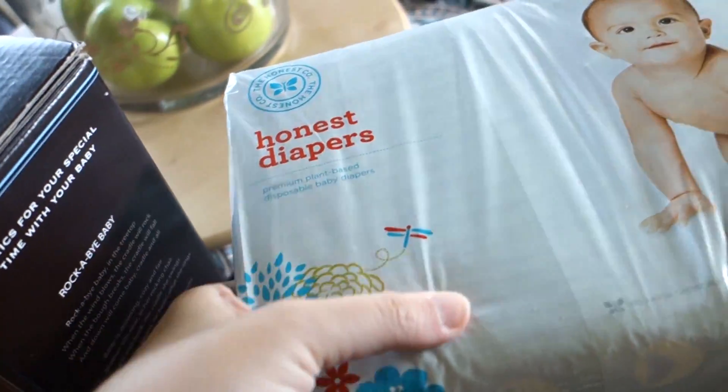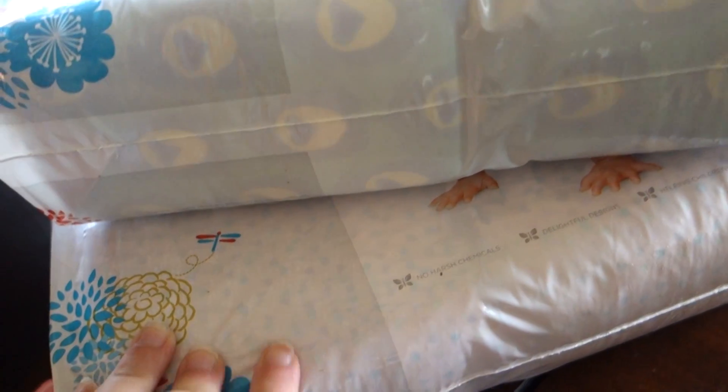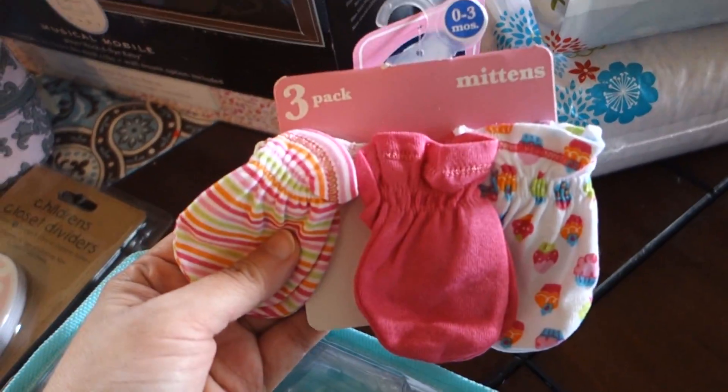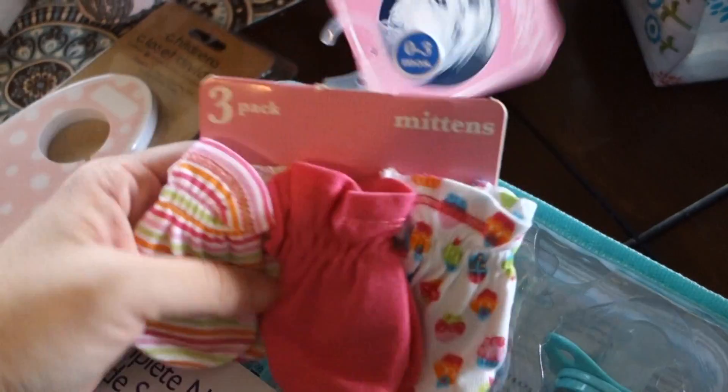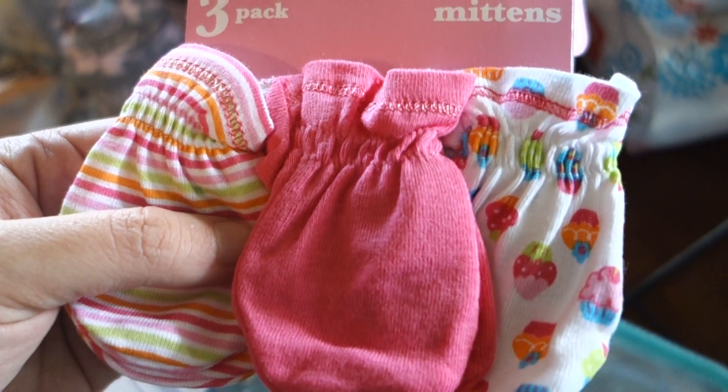We just picked up some more newborn diapers. I'm not going to open them up, but one has a peacock design which is super cute, and the other one has little multicolored hearts on it. Then some mittens — we didn't really use mittens much with the kids, so I just get a cheap pack, basically good enough for the short amount of time they'll use them to not scratch themselves.